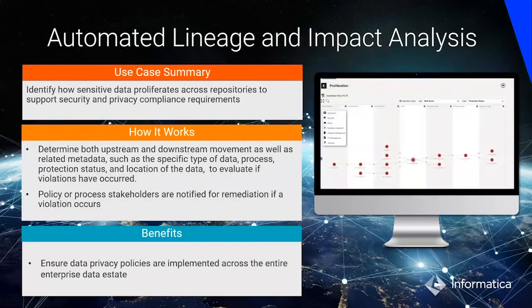We provide automated lineage and impact analysis. Clare leverages and extends the lineage capabilities in the Enterprise Data Catalog and the enterprise unified metadata platform to identify where sensitive data is and how it proliferates across repositories to support security, privacy, compliance, and risk. For example, a violation may occur if personal data is moving from a source to a target in a different geography, and Clare can automatically identify that and tell users that sensitive data is moving to a different department, location, or geo so that privacy regulations are not violated.